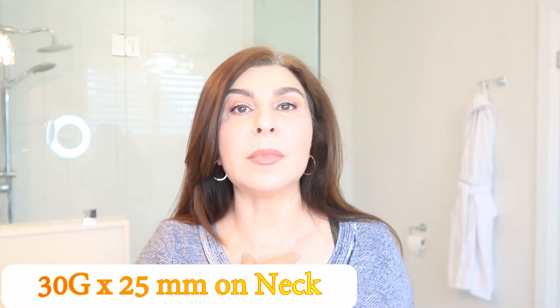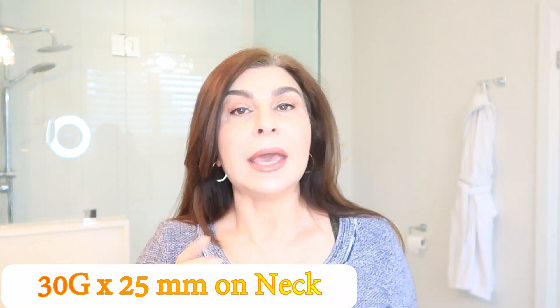I also did about 20 to 30 tiny threads — 30 gauge, 25 millimeters — on my neck. I didn't film that one, so there's no video on my YouTube. But I definitely see slight improvement in the texture of the neck. As I said, it's a long process — you're not going to see major improvement in a couple of days or even a couple of weeks. It takes time.